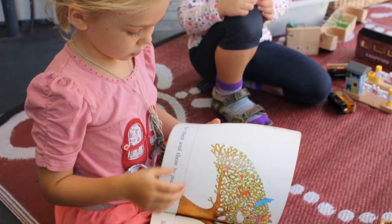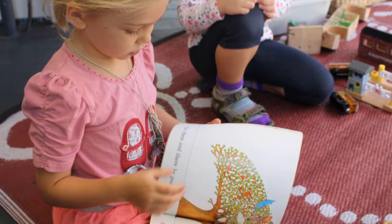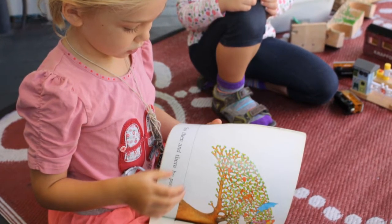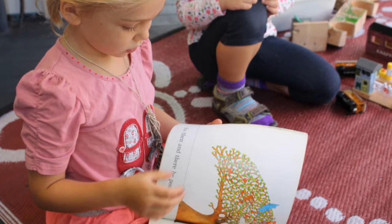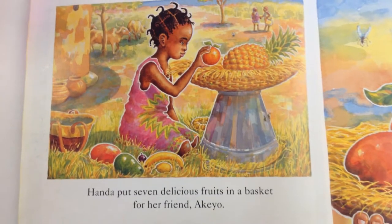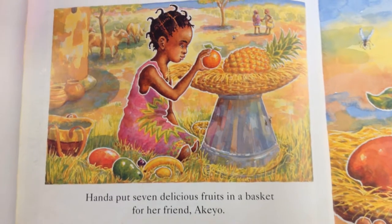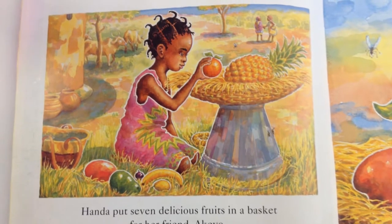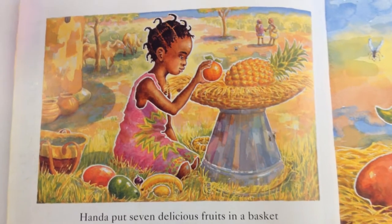We look at the children and their developmental level, their interests, and what's going on in our room and our program. Then we look at the quality of the book — the illustrations, the type of story, whether it flows and has rhyming, rhythm, and those sorts of patterns that help keep their interest.